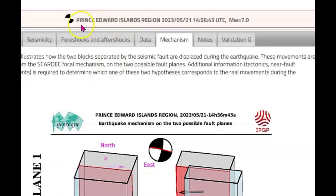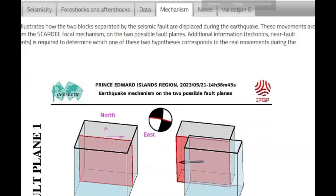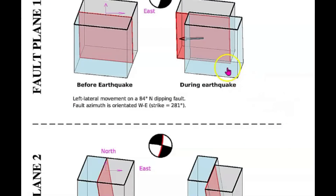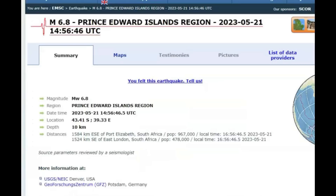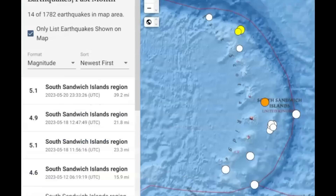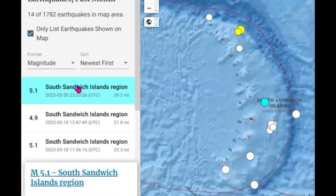Here on Geoscope, they have it listed as the Prince Edward Island region, magnitude 7.0. This is what was happening because of the subduction right there — you can see it was moving towards the west, the plate movement, and dipping down going south. EMSC has it listed as a magnitude 6.8. Here on USGS for the last 30 days of magnitude 2.5 or greater, they have 14 listed. This 5.1 — which Geoscope says was a 7.0 — was 39.2 miles in depth, and we got subduction going on.